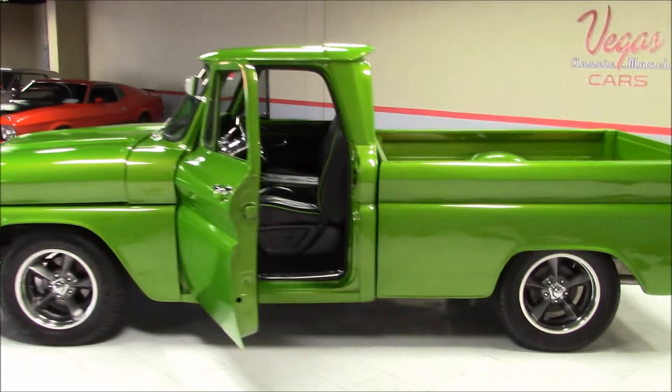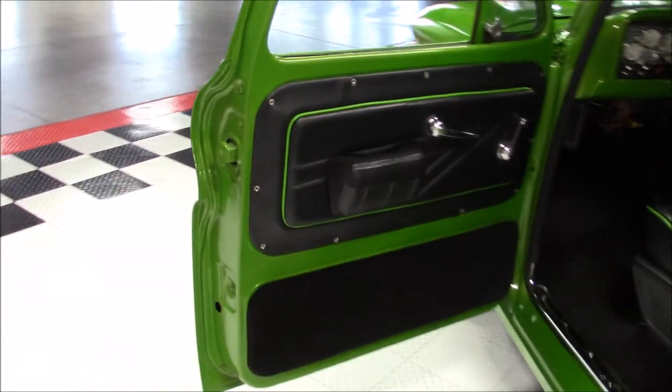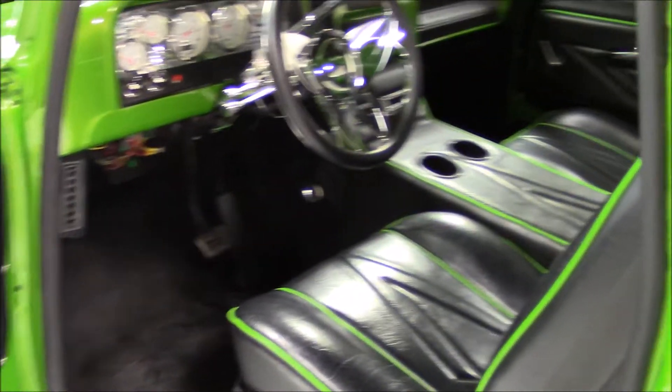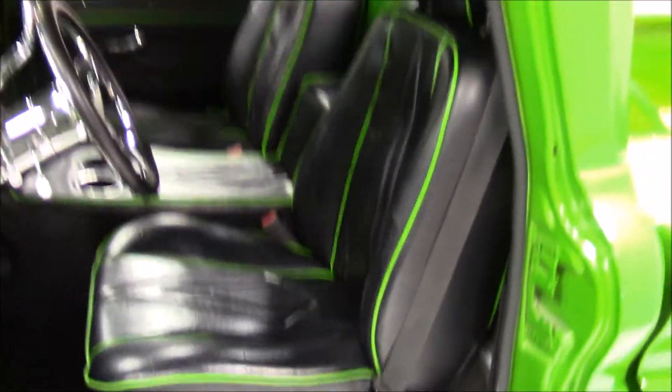The beautiful custom interior was done black with green piping, high back bucket seats, all new Dolphin brand gauges on the dashboard, the chrome tilt steering wheel and column. There's also a Pioneer HD radio with a CD player and MP3 plugin.